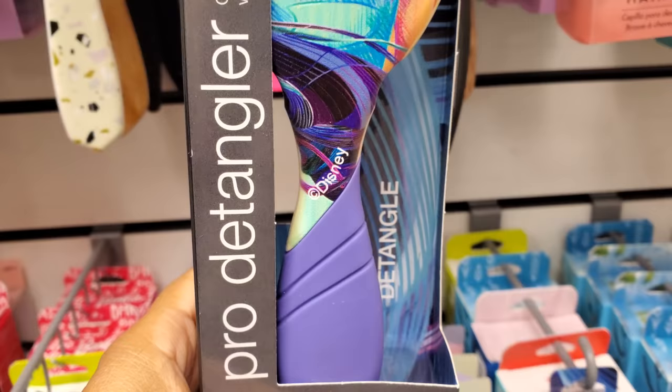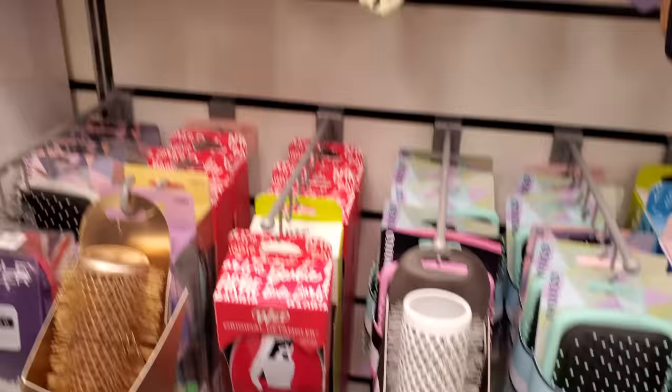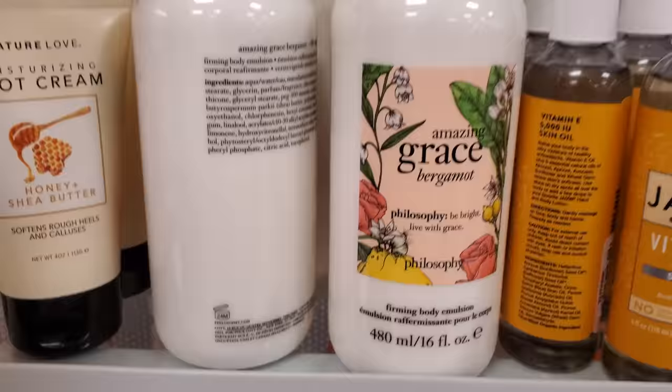Oh look — this one is collagen retinol for $7. This one is actually really cool for $8 — I've never seen a jasmine one. You know, sometimes I find Frozen, the Evil Queen, Snow White characters. So we have Barbie, it looks like more Jasmine — firming body lotion.